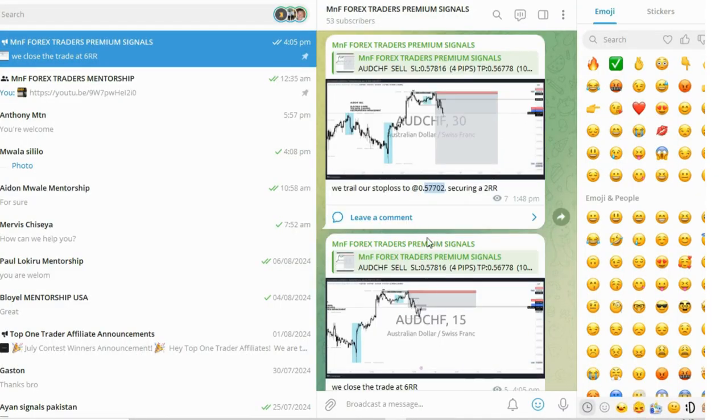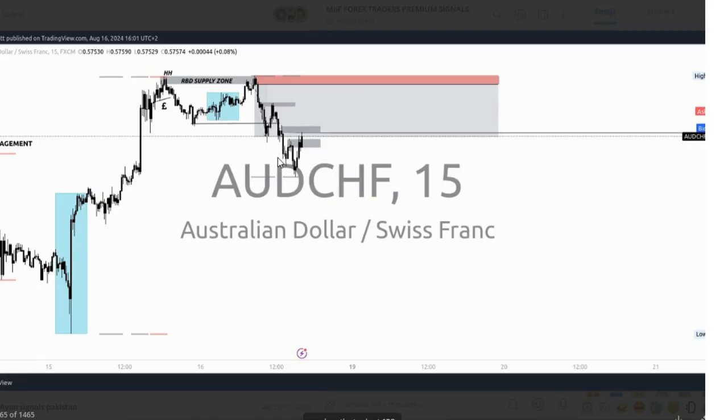As the market was going in our direction, we saw the market reacting from this level right here. If you look at the depth you're going to realize there was a big imbalance candle left behind, and the market was responding from that same level. The market continued to make lower lows, lower highs, lower lows, lower highs — and then it created a higher low, which broke structure. That's a red flag, simply telling you there is a potential change in market direction.